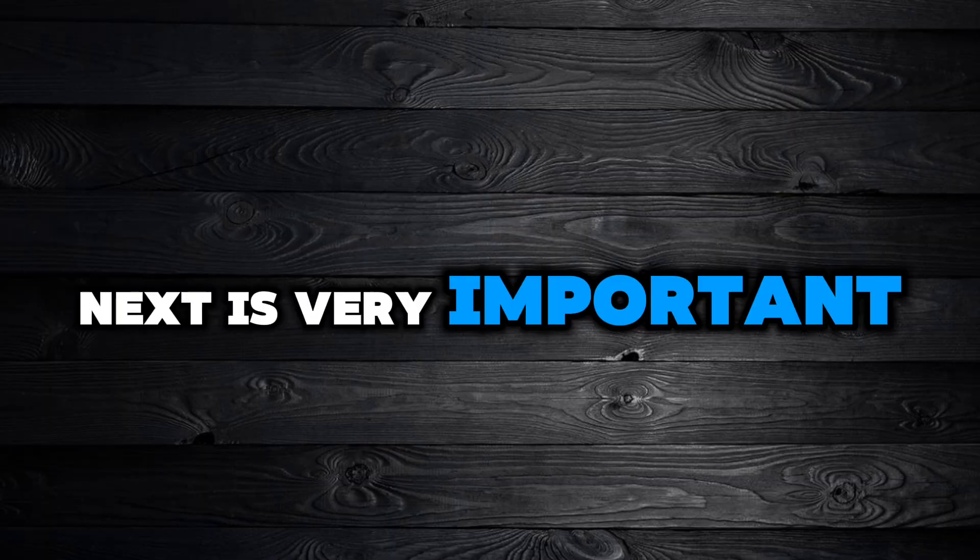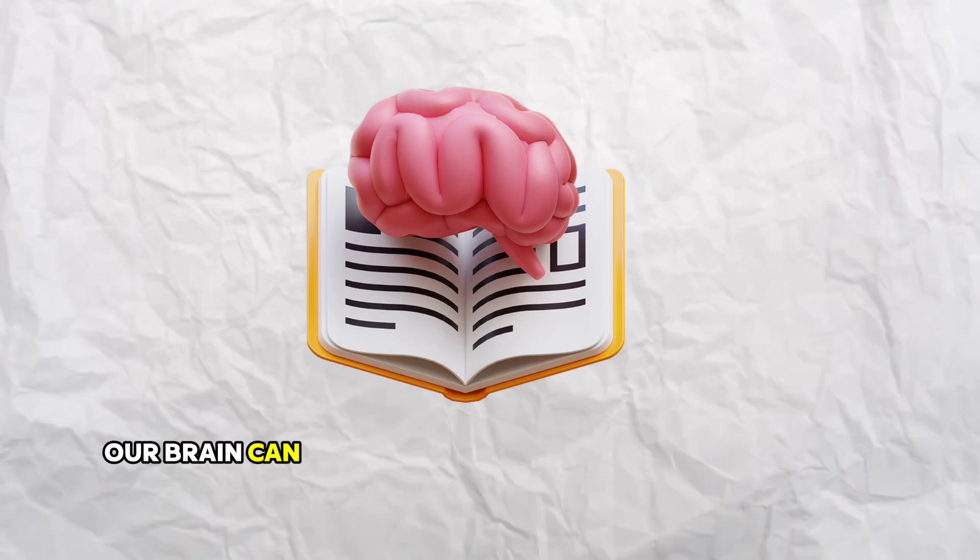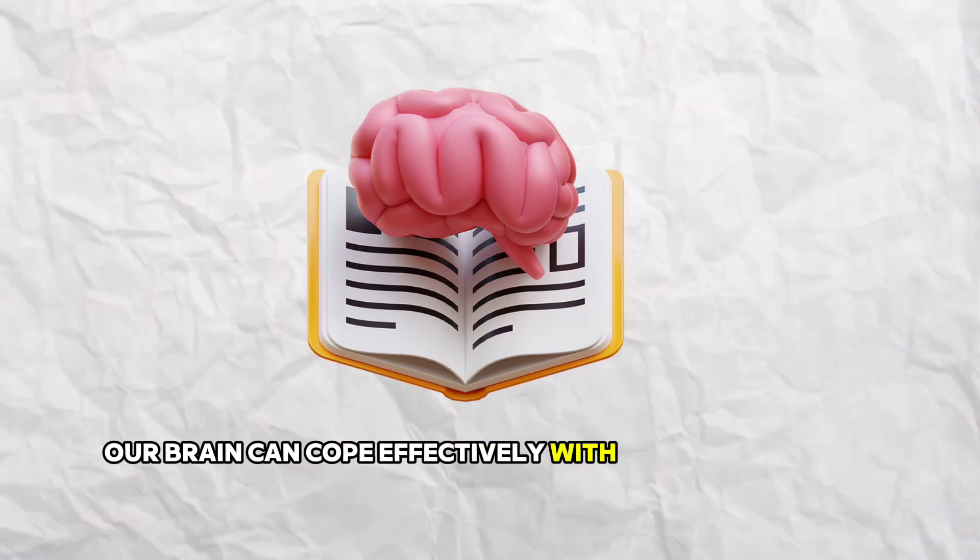It is very important that we stay focused and avoid multitasking when we are studying. Our brain can cope effectively with one task at a time.